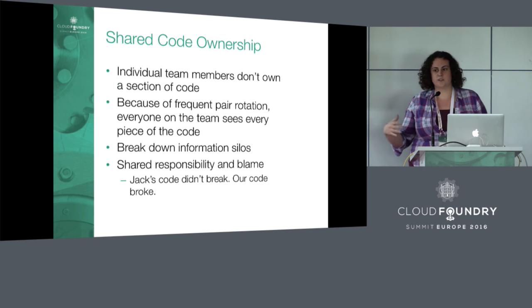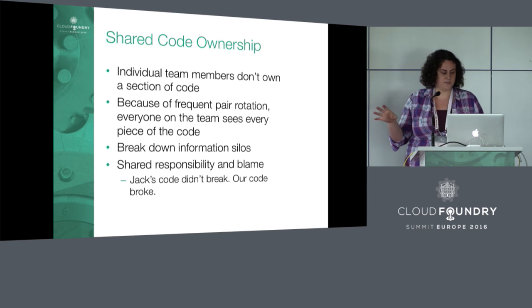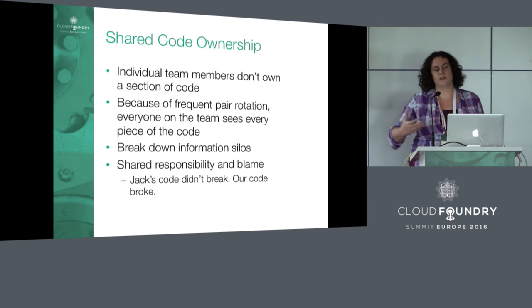Another key principle is shared code ownership. There's no one person or pair responsible for a section of code — the entire team owns the entire code base. This is helped a lot by our frequent pair rotation. We don't want information silos where one person just knows one area really well, then that person gets sick and we don't know what to do.